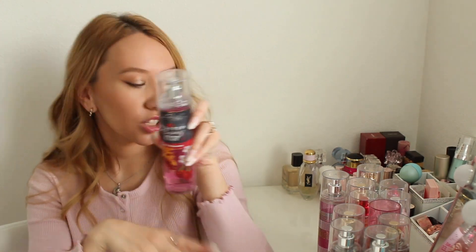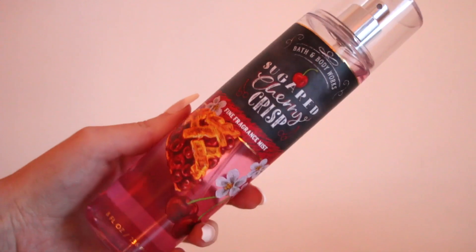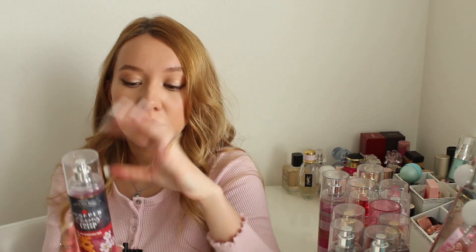Next up I have Sugar Cherry Crisp, from the same collection as Strawberry Pound Cake. I used to really like this at first, but now I'm kind of meh about it. It smells like a sour cherry pie. I do sometimes mix this with my Tom Ford Lost Cherry perfume, which pairs nicely. It's a really good cherry scent — more of a bakery pie cherry rather than a pure black cherry, but still really good.